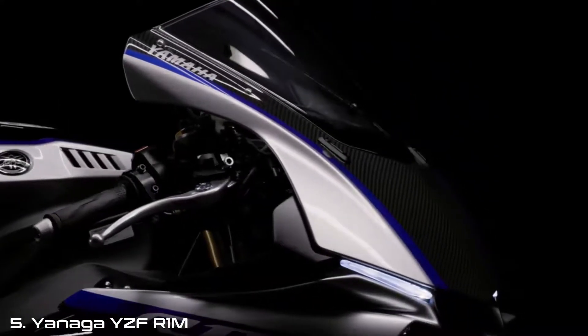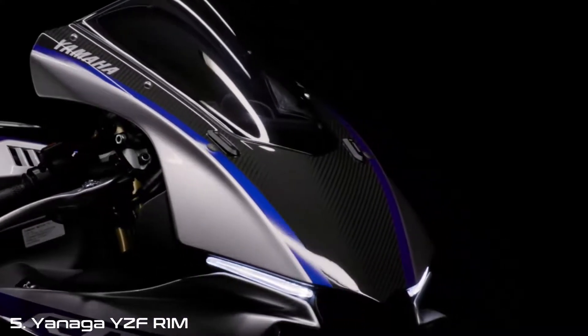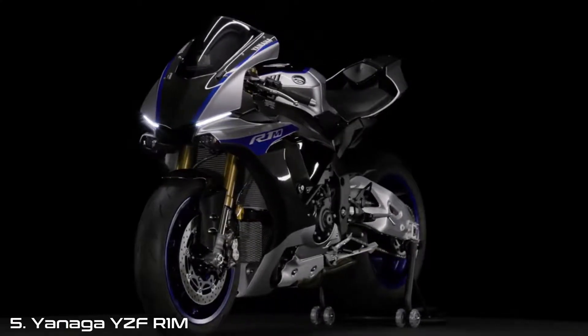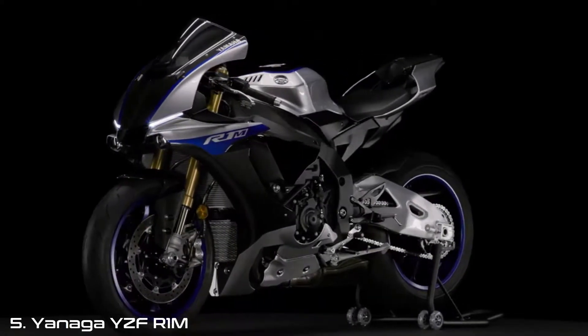Yamaha has taken this cutting-edge race brake technology and applied it to the highest level of production machinery: the limited edition 2017 YZF R1M.